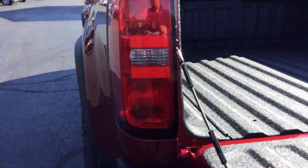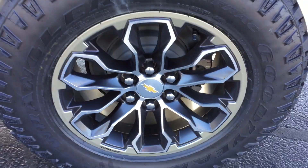There's your spray-on bed liner. The blacked-out rims.